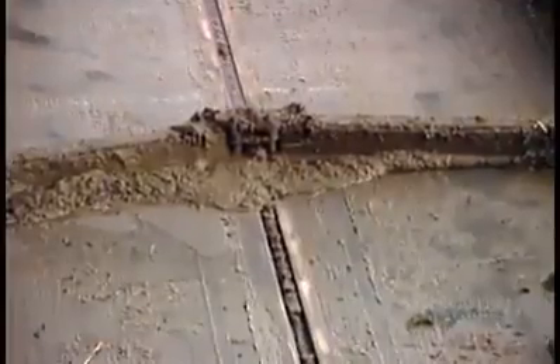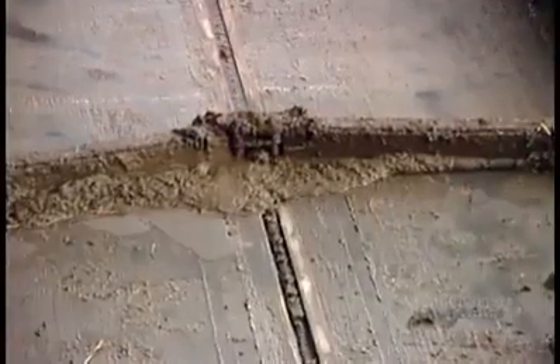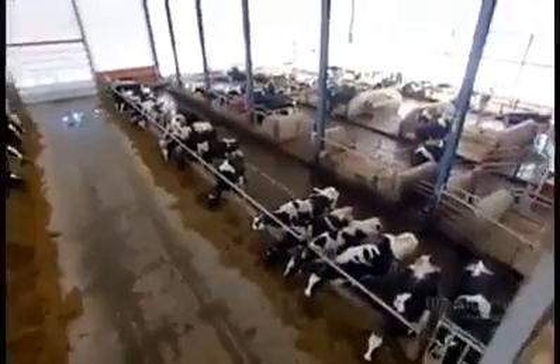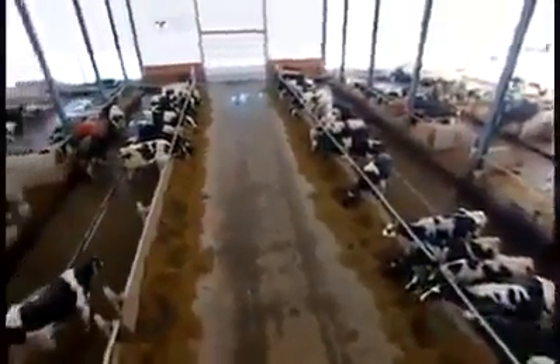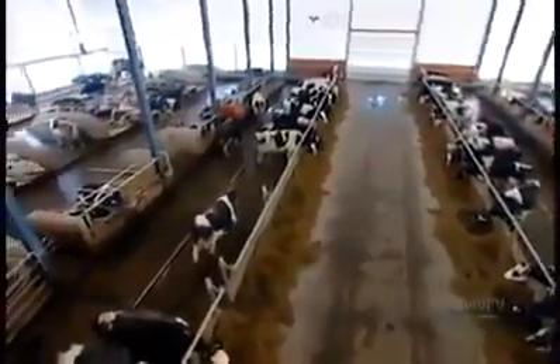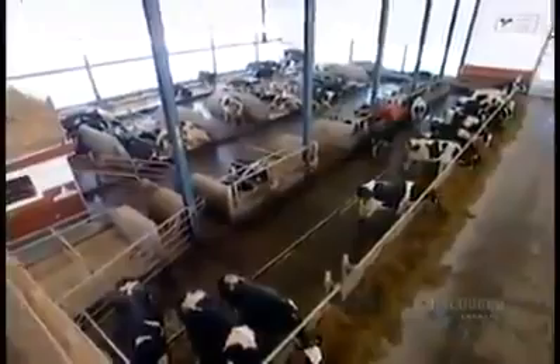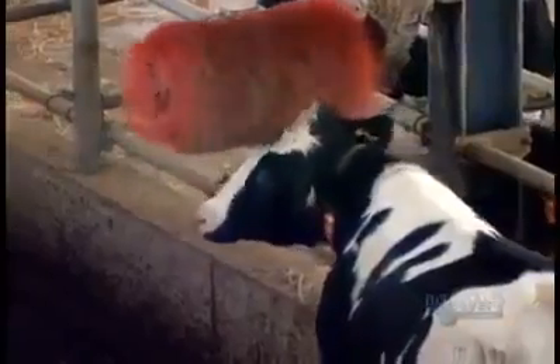The barn floor is automatically cleaned around the clock to prevent the cows from walking in their manure, which would spread disease and infection. Animal welfare is at the core of this state-of-the-art dairy farm. A happy and stress-free cow, after all, produces better milk.